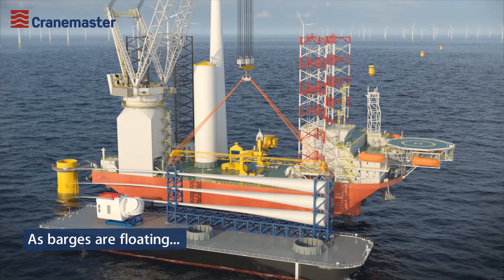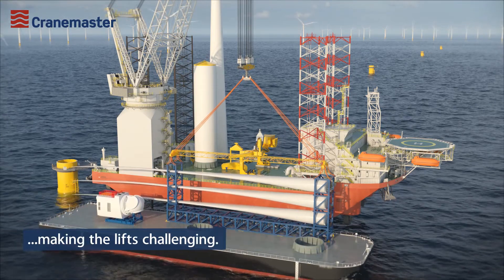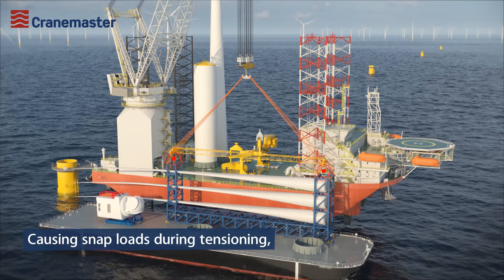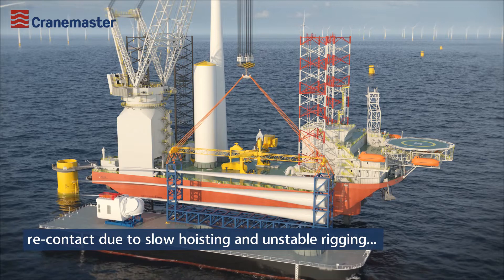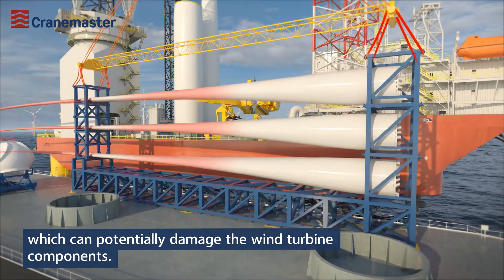As barges are floating, the effect of heave motion needs to be handled, making the lifts challenging, causing snap loads during tensioning, re-contact due to slow hoisting and unstable rigging, which can potentially damage the wind turbine components.